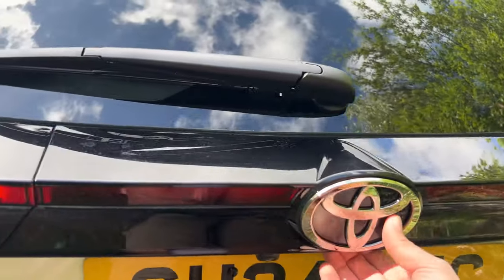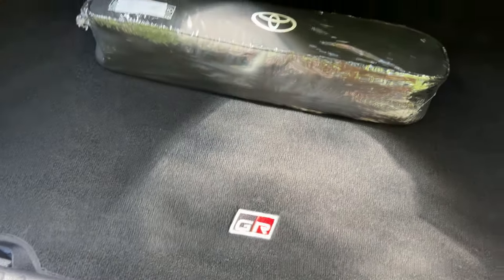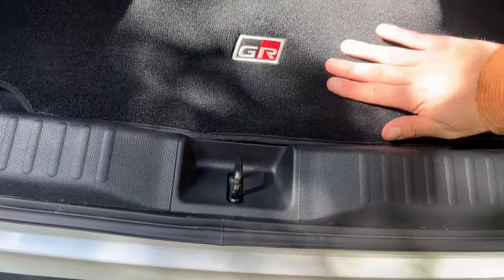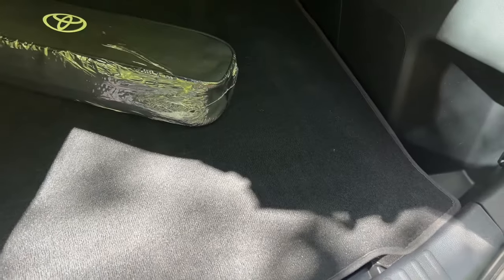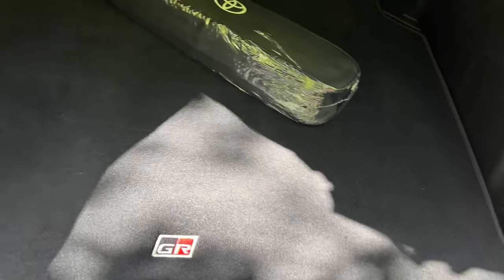Now the boot — this is the exciting bit. We have the nice GR mat in this trim. What I liked about the Yaris Cross boot is that the load floor is relatively flat, easy to load for someone my height. You can also lift the floor up, so if you want to change the load height you have that capability. It's quite a functional boot — you can keep it flat or raise it depending on your requirements, such as carrying plants.